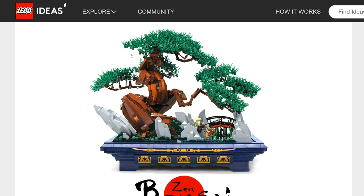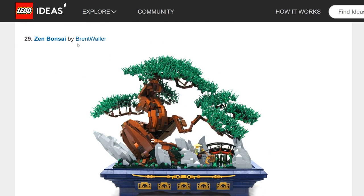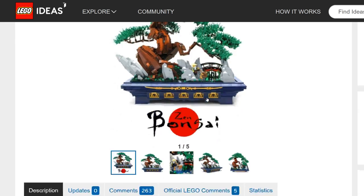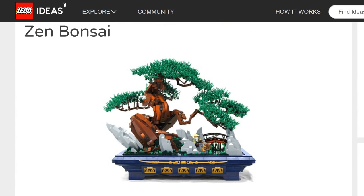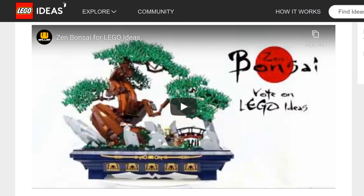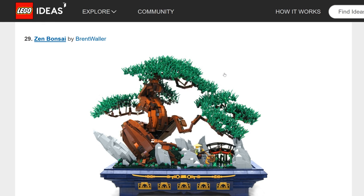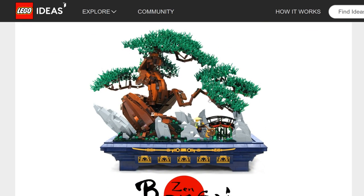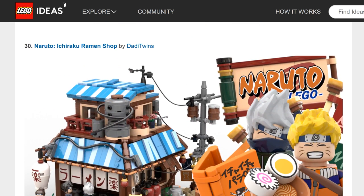Zen Bonsai — very detailed, holy crap. Fantastic job Brent Waller. The only question is how painful LEGO sees putting all those tiny pieces on — though the Tree House apparently was a pain to put all those leaves on and it still got made. I'd give this a mid possibility.